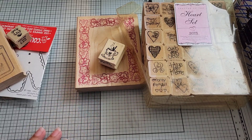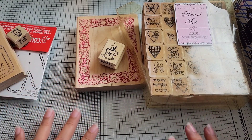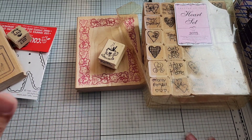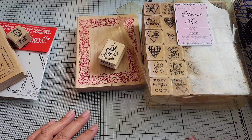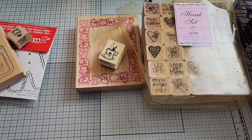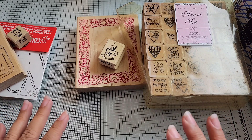Hey everybody, I'm back with another wood stamp haul. You're probably getting tired of these — or maybe not. I thought I'd go ahead and share what I got. These are from a lot of different sellers — some of them on Etsy and some on eBay.